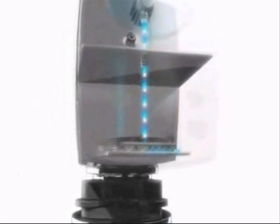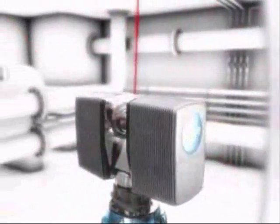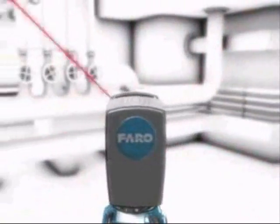This beam is sent out 120,000 times per second. When the points are combined, the result is a three-dimensional image. This image can be measured with sub-millimeter accuracy, and this data can be transformed into several forms of deliverables and used in various ways.